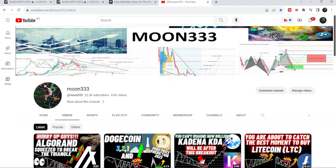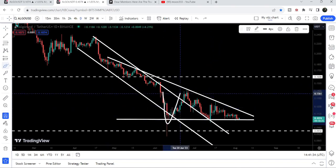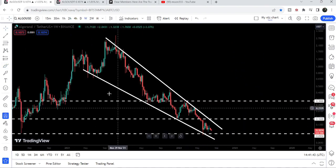Hey friends, this is Atif and welcome to the new update on Algorand. As in my previous videos, I've been showing you that after breaking out the resistance of a long down channel on the daily time frame chart, the price has formed another descending triangle and the movement is quite squeezed inside this triangle. In today's video I would like to show you this move again and also this huge falling wedge pattern and the double bottom forming inside it.